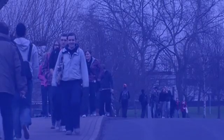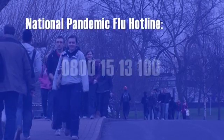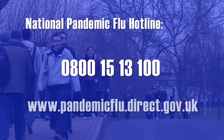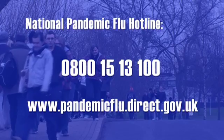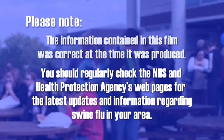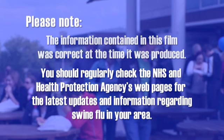Remember, the number you need to call if you think you're showing symptoms is the National Pandemic Flu Hotline on 0800 15 13 100. Alternatively, you can visit www.pandemicflu.direct.gov.uk where you can find updates about the virus and check your symptoms online. Please note, the information contained in this film was correct at the time it was produced. You should regularly check the NHS and Health Protection Agency's webpages for the latest updates and information regarding swine flu in your area.